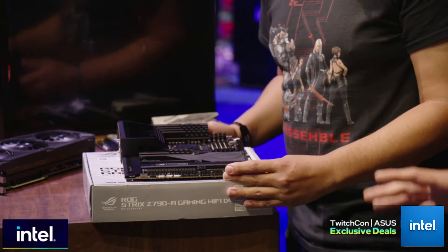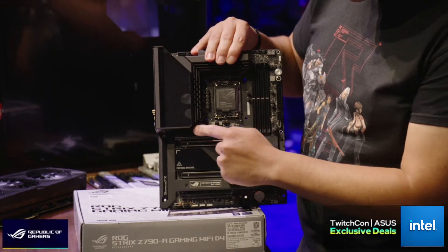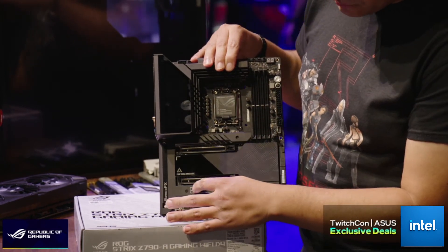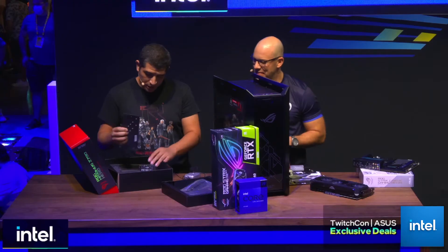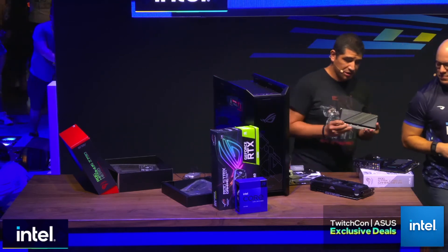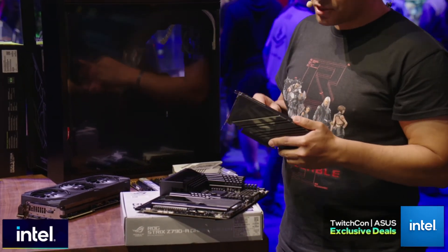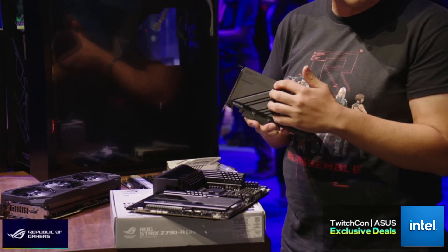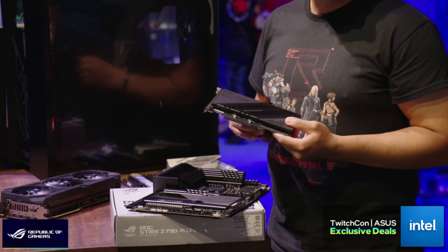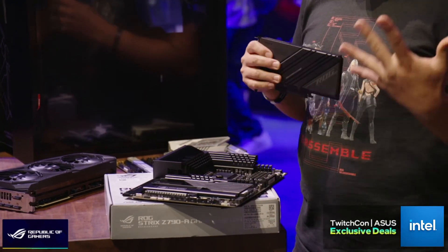You mentioned M.2s — I can see a plethora of M.2 possibilities here. How many does this board support? With this board you have one right up at the top, one in the middle, and another one right here — so three on the board alone. But the Hero actually packs in a little bit more. It comes included with this Hyper M.2 add-in card, which supports two actual M.2 drives and is a PCIe Gen 5 certified add-in card. So if you put this in there, you could support up to five M.2 SSDs.